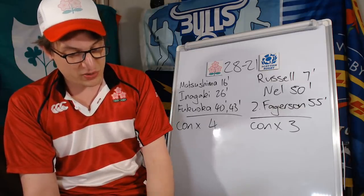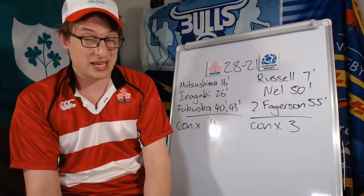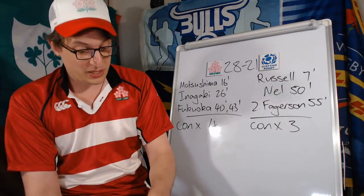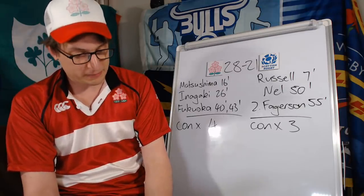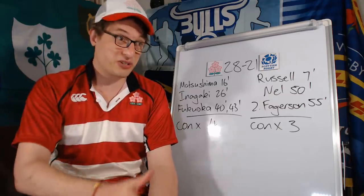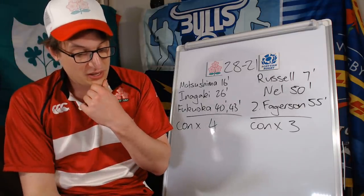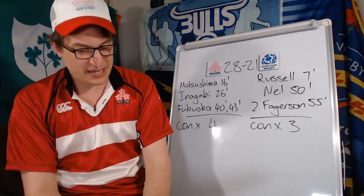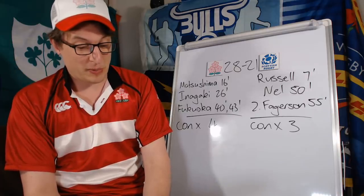It didn't stop Japan though, because they got a scrum penalty at around 38 minutes, but Tamura missed the penalty again. Just like earlier, after missing the penalty Japan managed to go ahead and score a try. At 39 minutes, Fukuoka gets his try after Scotland's 22 dropout. Lafaele puts a little kick through, somehow Fukuoka gases through, showing serious acceleration to grab the ball from above his shoulder, get it under control, and go for the try. At that point it's 21-7 to Japan, looking pretty good apart from a couple of missed penalties.